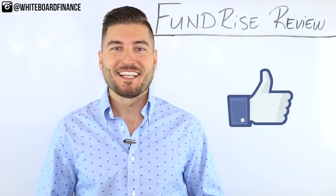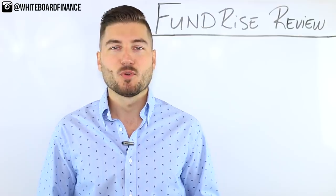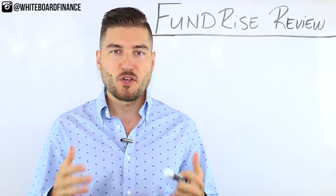Hey everybody, welcome back to Whiteboard Finance. My name is Marco and I'm here to help you master your money and build your wealth. In today's video, I'm going to review Fundrise.